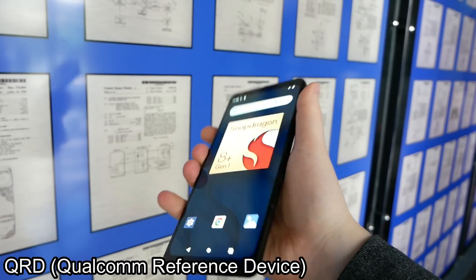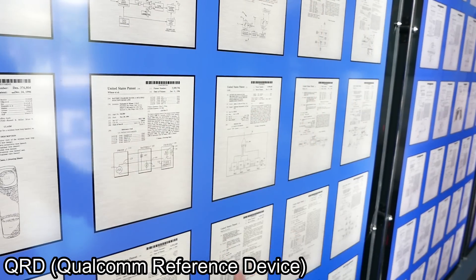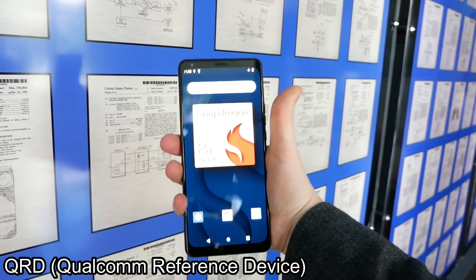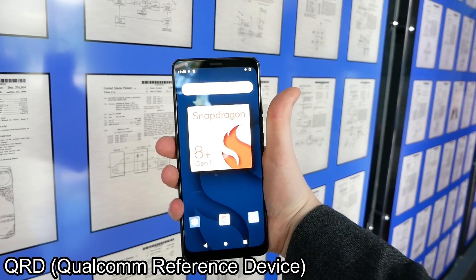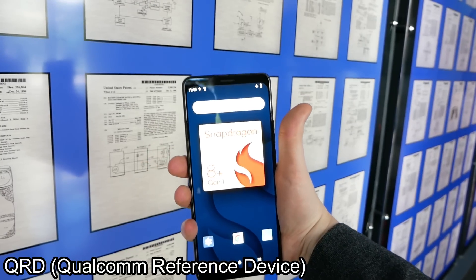I have Snapdragon 8 Gen 1 devices that perform worse than the equivalent reference design from Qualcomm, just because the customer decided to put it into a thinner form factor or tweak some of the thermal profiles. So with the Snapdragon 8 Plus Gen 1, what exactly are the differences going from Samsung to TSMC?